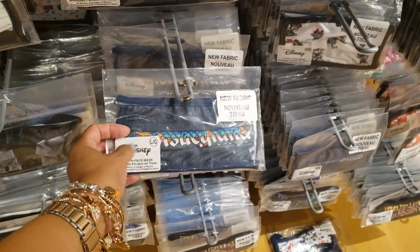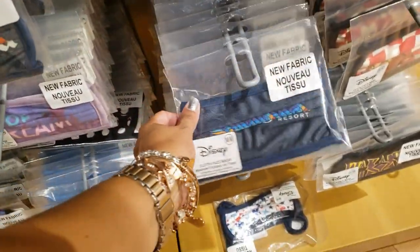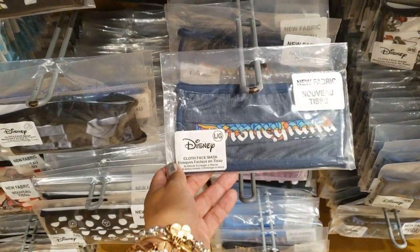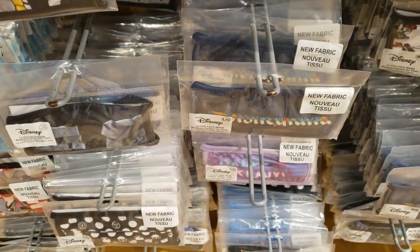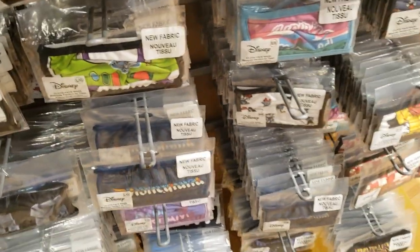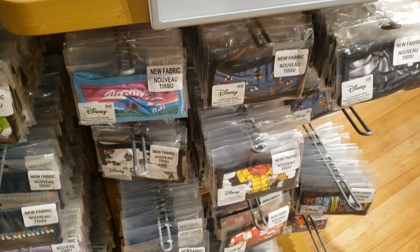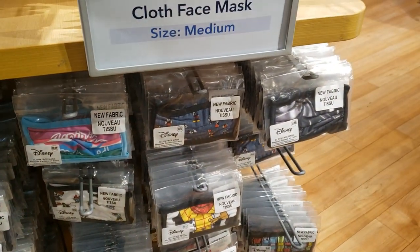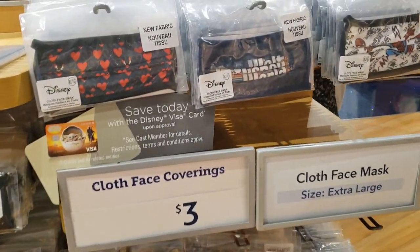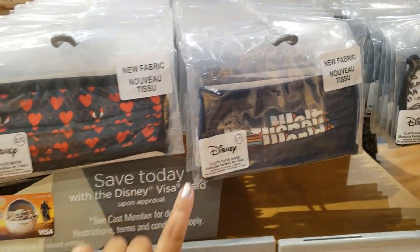There's a Disneyland spirit jersey that I really like, but I wanted the Walt Disney World one. I feel guilty because my home park is Disney World — it doesn't feel right. They have a lot of extra large, including the one I want, but that's too big for me.